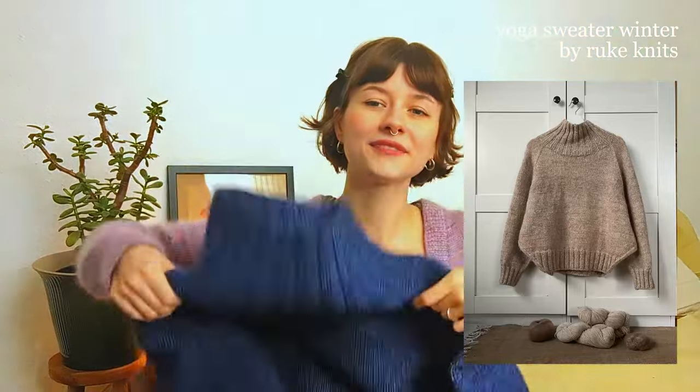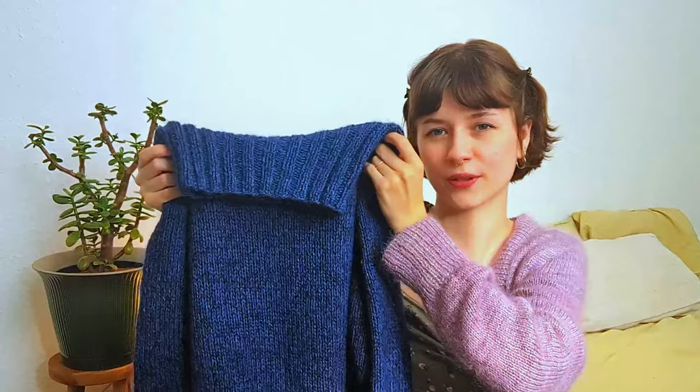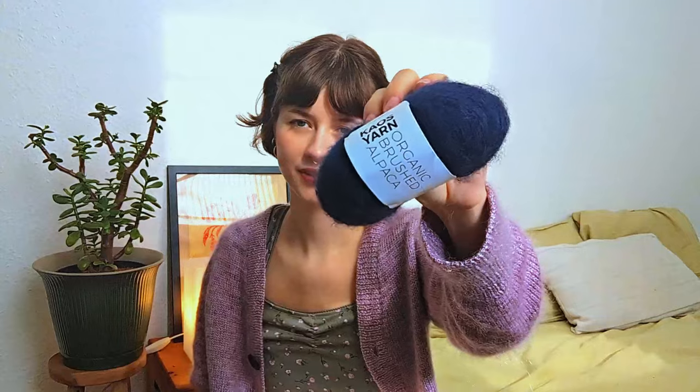I've talked about this piece in my last episodes and it's the Yoga Sweater Winter by Rukanets. This is it - it's completely done, bound off and I've already worn the sweater a few times. I'm going to show you the yarns I have left over from this project. I've knit the sweater out of the Alva Silk by Scharrenmeyer, which is a blend of wool, cotton and silk - a nice blue shade. This is everything I have left over: about one and a half skeins total. I've also used the Chaos Yarn Organic Brushed Alpaca, and these two together made this kind of fabric.